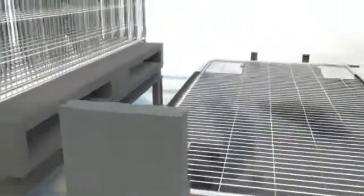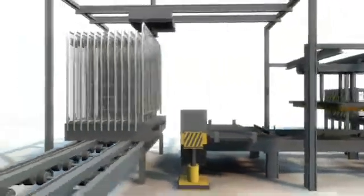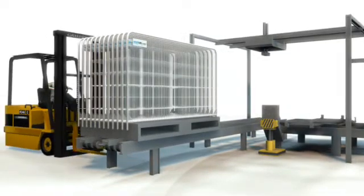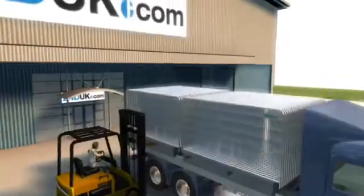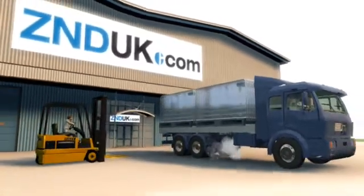The finished panel is then bundled and loaded ready for delivery. Each panel in the Smartweld 100 range takes just 17 seconds to manufacture, from start to finish. We know how demanding your customers are, so the ZND Delivery Promise guarantees most standard panel deliveries in the UK within 48 hours.